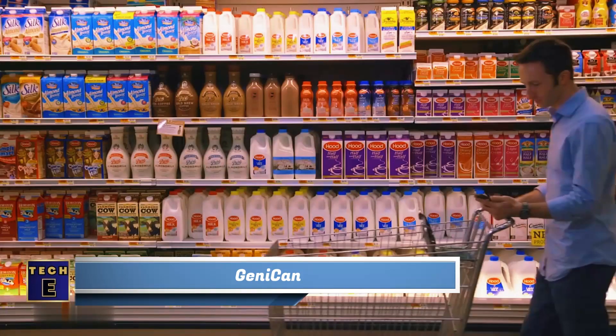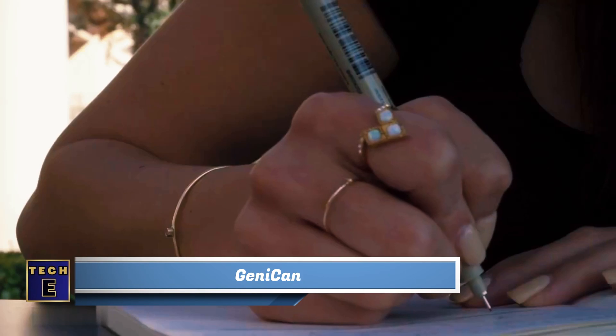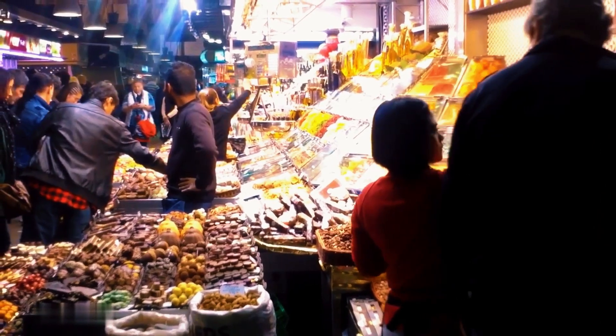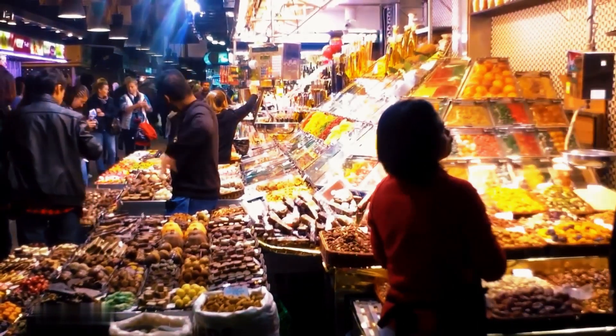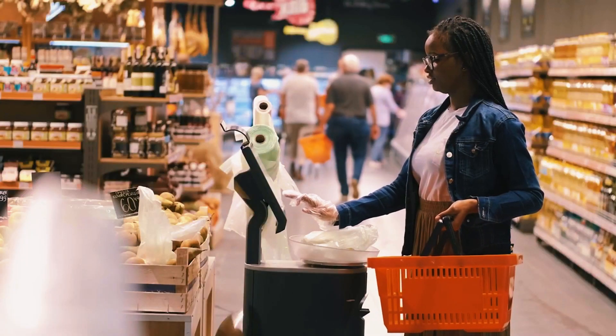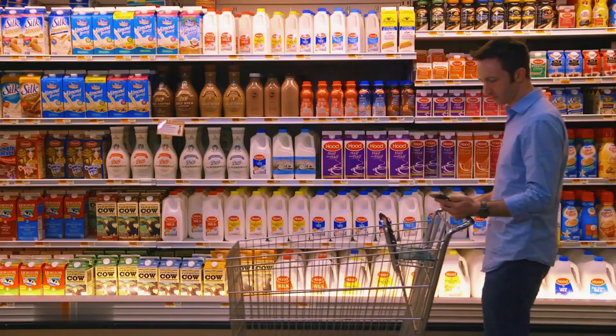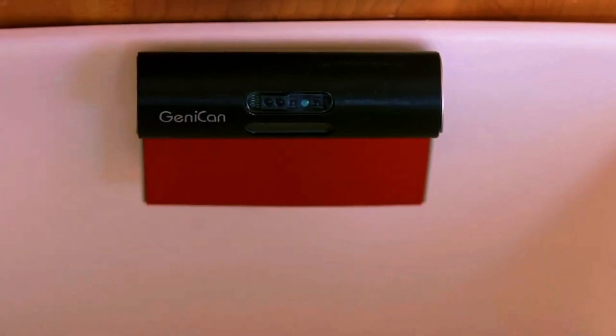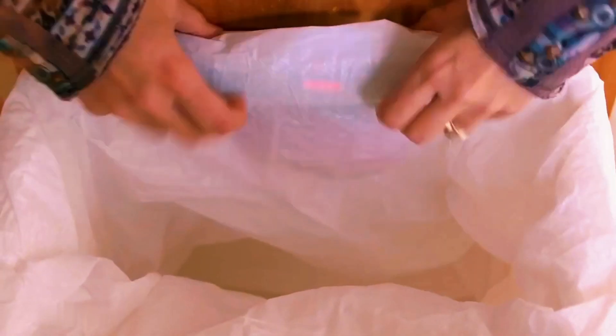Let's be honest, making a grocery list can be a real headache. It takes a lot of time to write down all the things you need, and in the end, you always realize you've forgotten something. Well, maybe your garbage can do a better job.